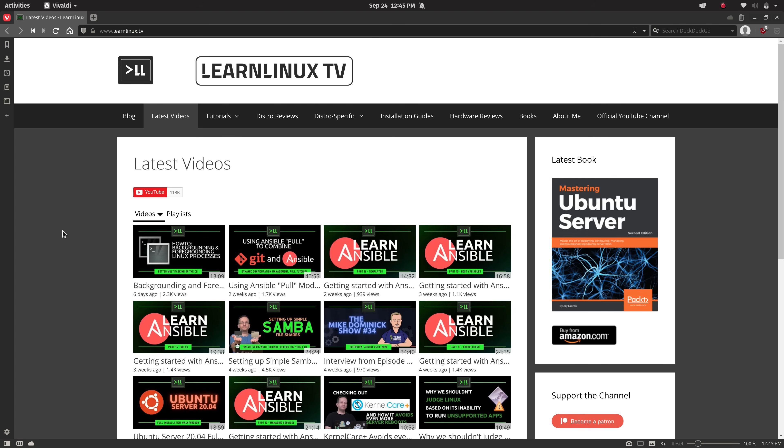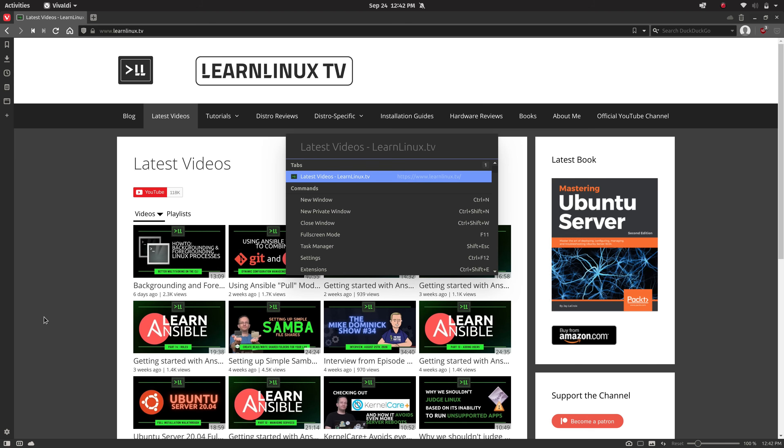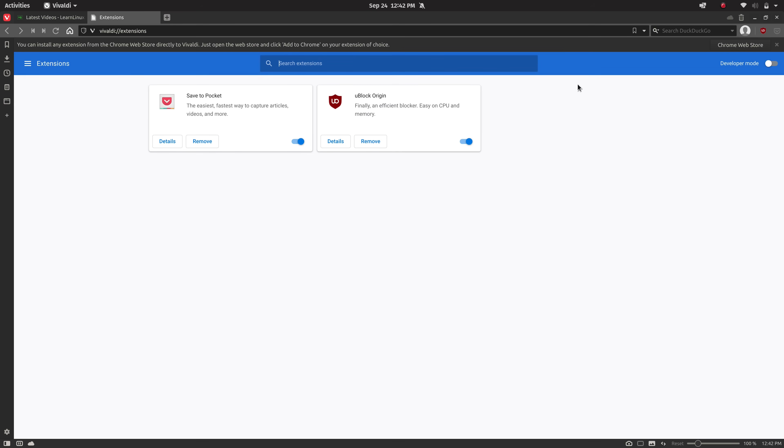Another feature I like is the ability to create web panels, which lets you dock an entire website — for example, your Twitter feed, a news feed, or my website so all my videos appear on the left side. And last but not least, I also enjoy the quick commands feature, which you can access by pressing F2. That brings up a special window where you can start typing commands to access settings, extensions, or even search the web.